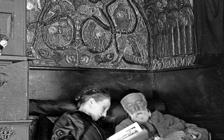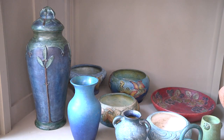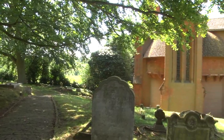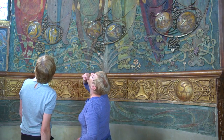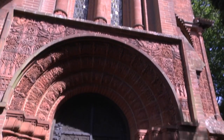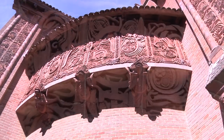Mary Watts was the wife of GF Watts, and while she was here in Compton, she created several things, including the pottery, but also this magnificent building, the chapel. The exterior was built between 1895 and 1898, and the marvellous decoration you see inside was completed in 1904, just in time for Watts to have his funeral service. This building, in the small village of Compton in Surrey, is one of the great stars of the Arts and Crafts movement and of Art Nouveau design.